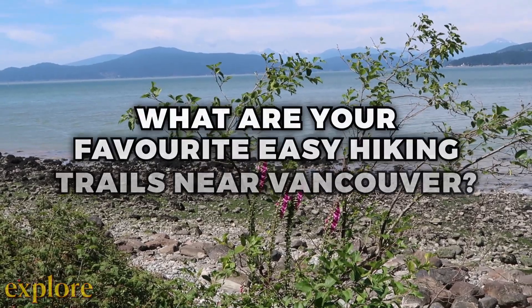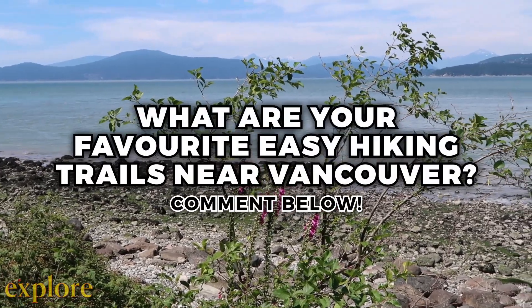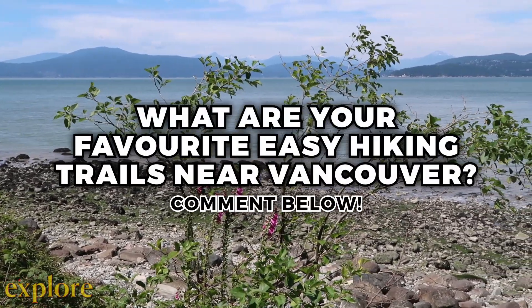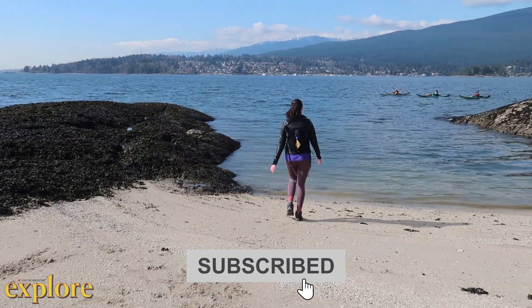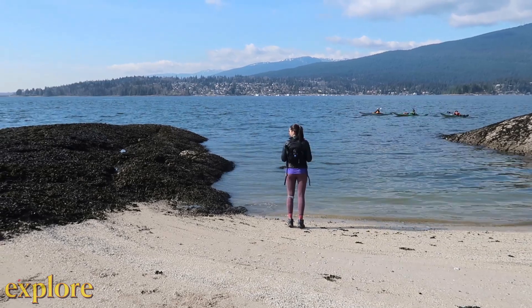Have you hiked these three easy trails near Vancouver? I'd love to hear your thoughts. For more free outdoor adventure content, make sure you click subscribe and turn on notifications so you never miss an outdoor adventure video with Xplore.